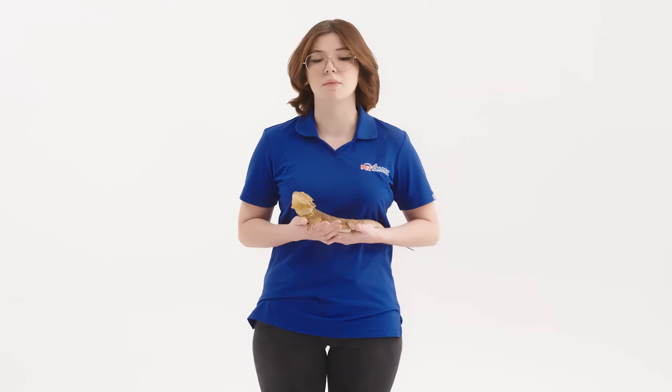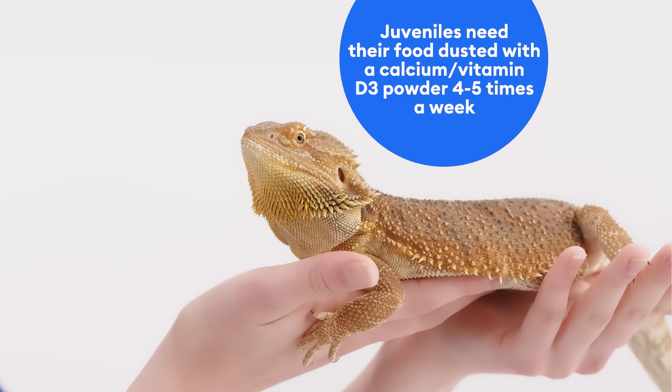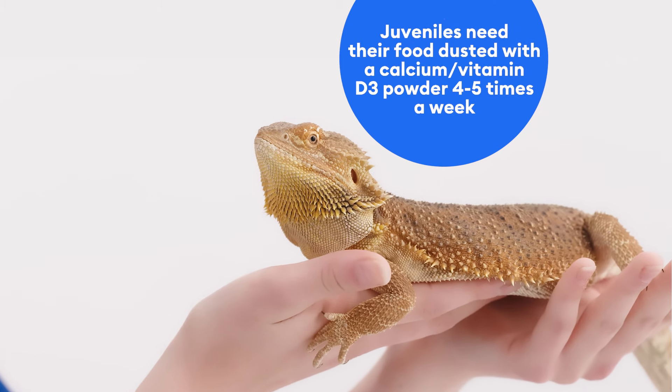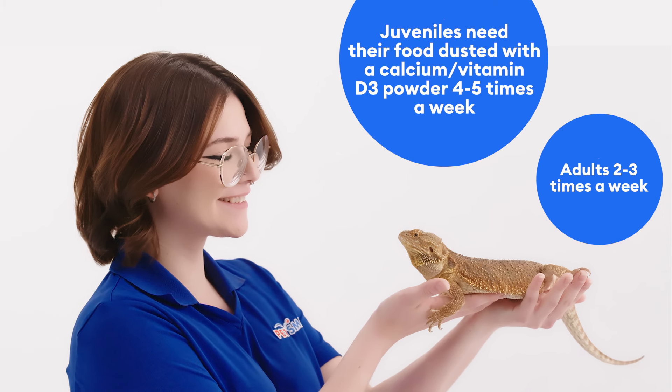Plus bearded dragons love the thrill of the hunt. Mealworms, superworms, and waxworms should only be offered in small amounts. For juveniles you will also want to dust their food with calcium or vitamin D3 powder four to five times a week and for adults two to three times a week or as directed by your veterinarian.